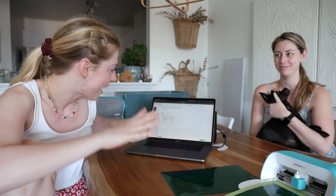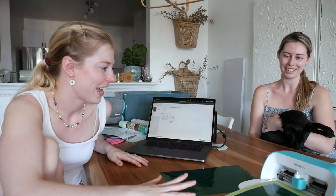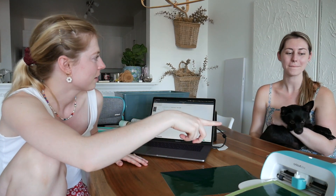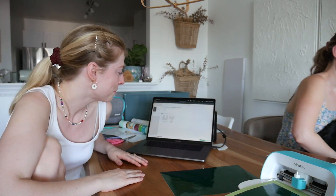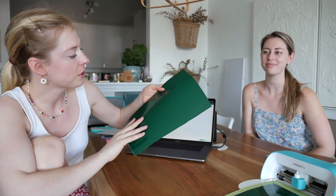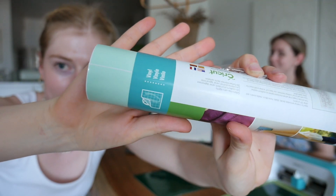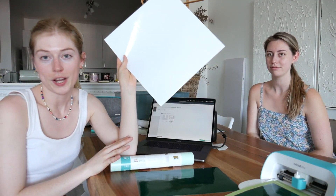We finished putting all the bins in the closet — it's all organized perfectly. Now we are just making labels on my Cricut. Megan wrote out all of them. We have 28 bins to label, so we're getting busy with this. We have different color vinyls for the different colored bins — mint color, green, and white.